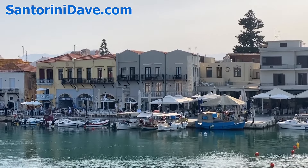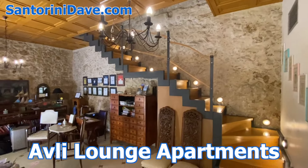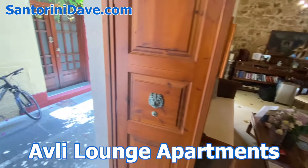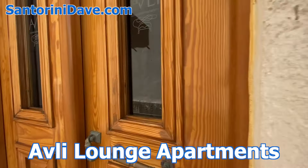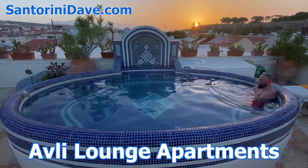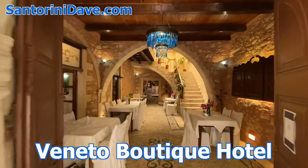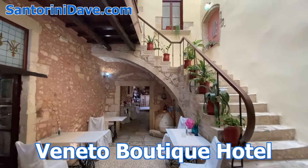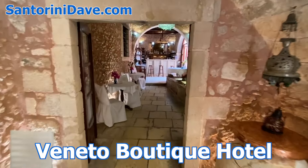Two of the best hotels in Rethymnon include Avli Lounge Apartments, beautifully housed inside a 16th century Venetian villa, with 10 unique suites spread across neighboring buildings in the heart of town, and a rooftop jacuzzi from which to enjoy the sunset. And Veneto, an elegant boutique hotel inside a restored 14th century Benedictine monastery, with 12 individual suites and a romantic restaurant set in an impressive 600-year-old courtyard.